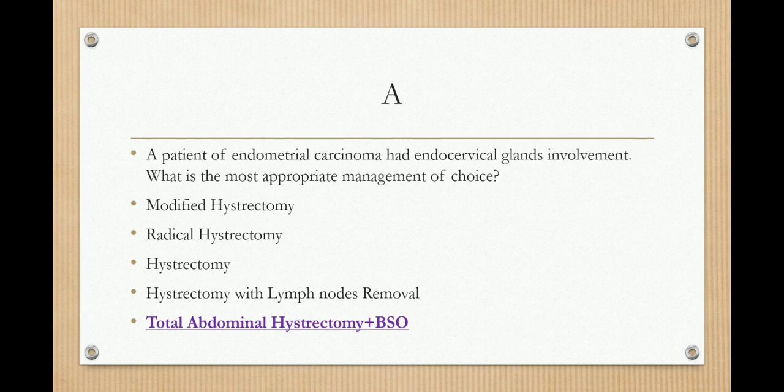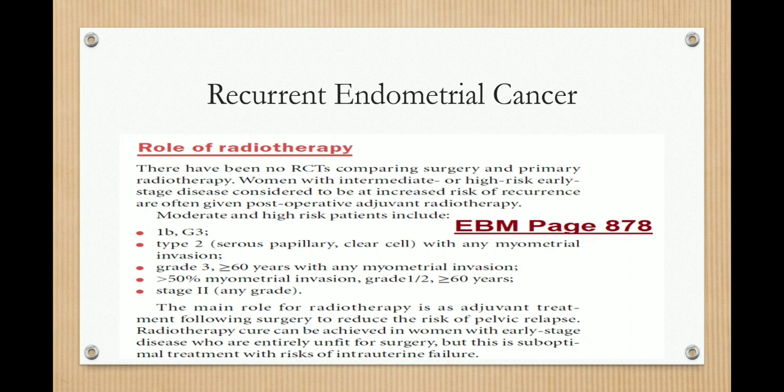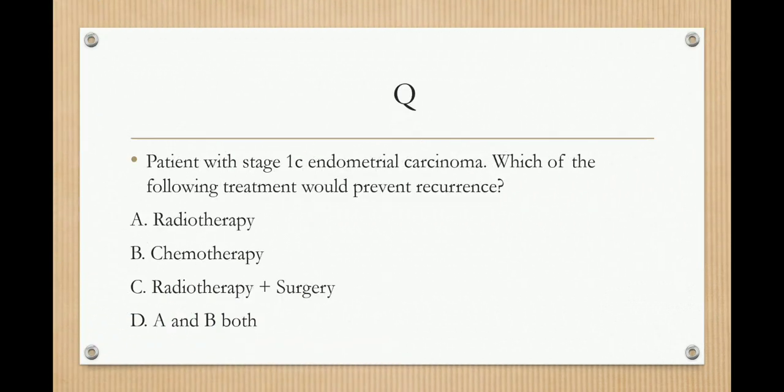Regarding recurrent endometrial cancer, page 878 of EBM discusses the role of radiotherapy. There have been no randomized control trials comparing surgery and primary radiotherapy. Women with intermediate or high-risk early stage disease are often given post-operative adjuvant radiotherapy. Moderate and high-risk patients include stage 1B grade 3, type 2, grade 3, and more than 50% myometrial involvement. Exam question: a patient with 1C endometrial cancer — which of the following would prevent recurrence? The answer is adjuvant radiotherapy.